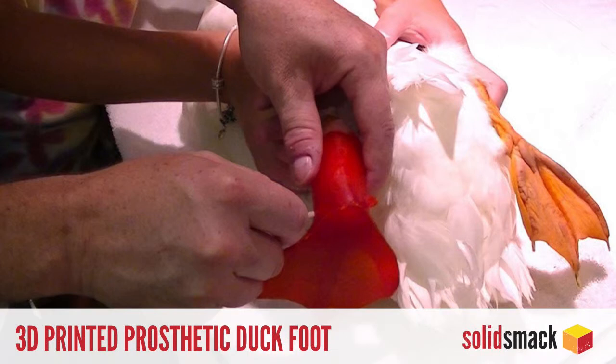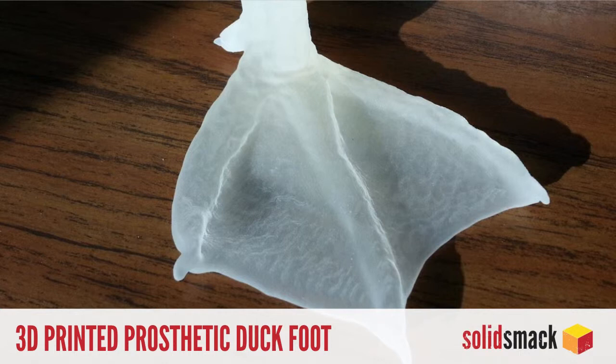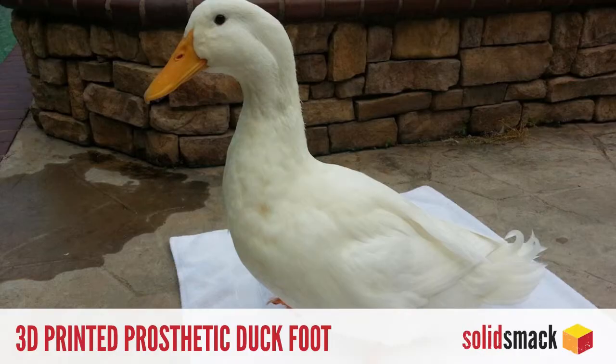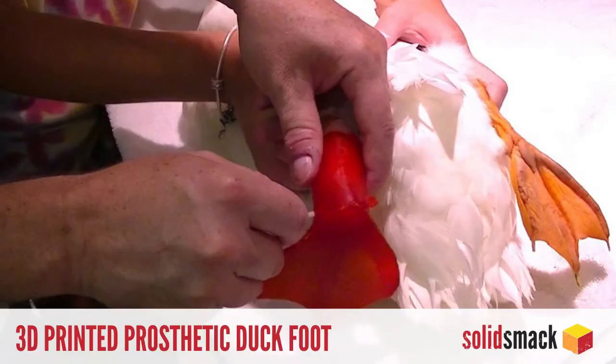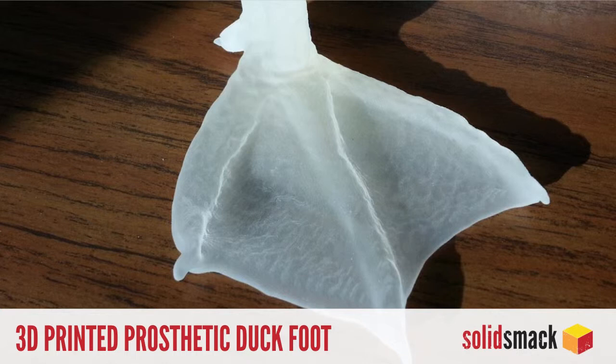And finally, our feel-good story of the week. Buttercup the Duck hatched at a Texas high school recently with his left foot turned backwards. Through 3D scanning of Buttercup's sister Minnie's left foot, a prosthetic was 3D printed in silicone and now enables Buttercup to waddle just like his buddies. Break out the tissues, Smoth. What do you think about this, buddy?